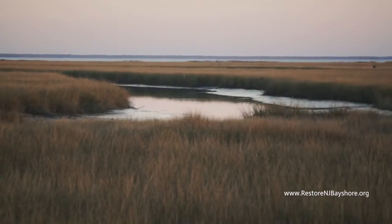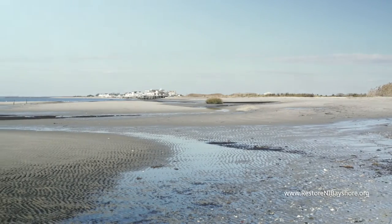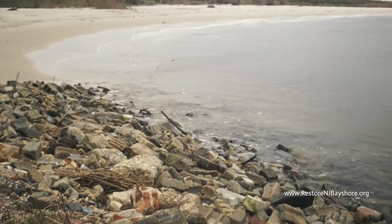Like all ecosystems, Delaware Bay is amazingly complex, and there's no one way to fix it. Between climate change, sea level rise, and the growing risk of major storms, there's a lot to consider.